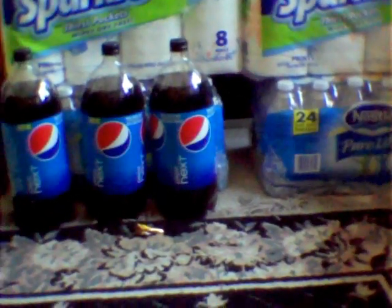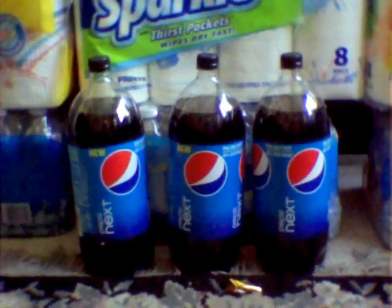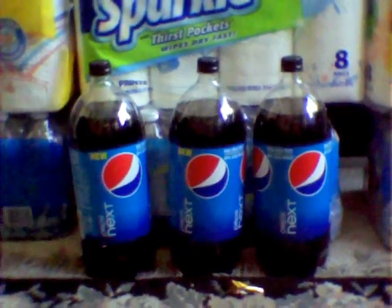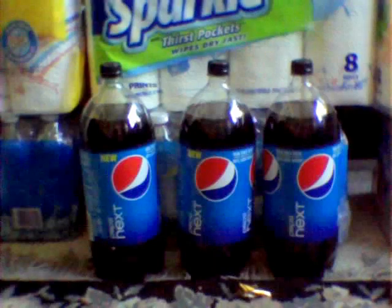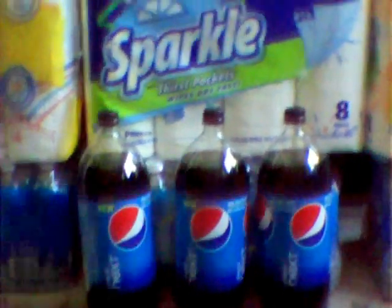And the Pepsi necks that you see in front of you, they are on price cut as well at my store for $0.88. I used those 55 cent off coupons, making them about $0.30 and some change.